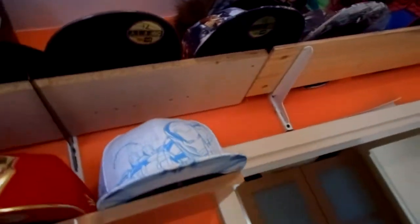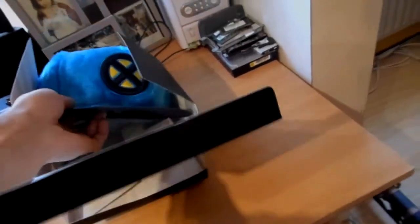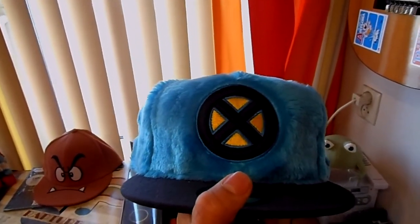Here we got Thor from the first Thor movie. All the insides are made out of satin — really dope. Let me get the Beast out of the box and give you a good look at it and at the inside. Just loving it — this hat took me three years to get. We have Hank McCoy's DNA strands on the inside, really dope.